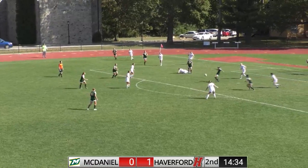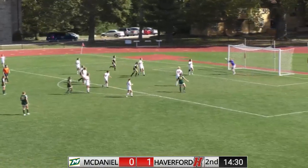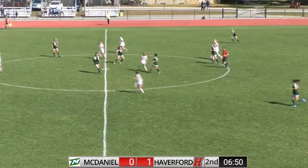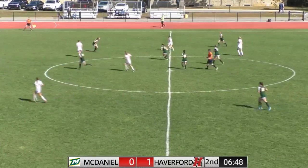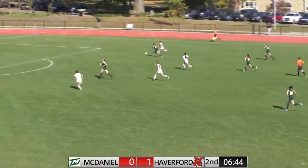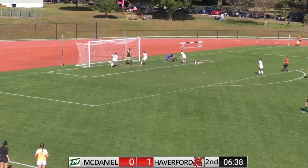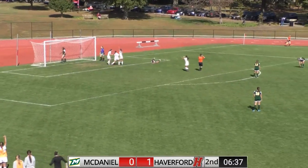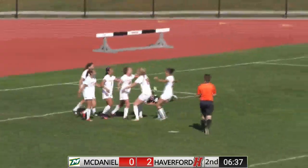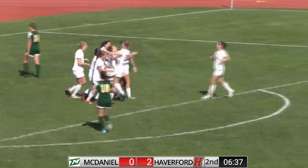A shot taken, bounced out of the arms of Friedrich, but she dives forward to collect it. McDaniel putting pressure, sending it backwards. McDaniel now turning at the top of the box, ripping a shot — Friedrich is there. Eifrig on it. Paige Ludwig pushing up the line, blowing past the back line, looking for the shot.